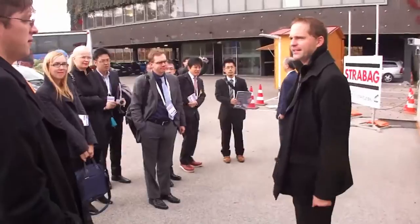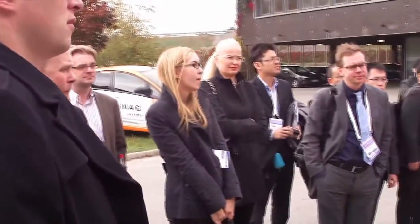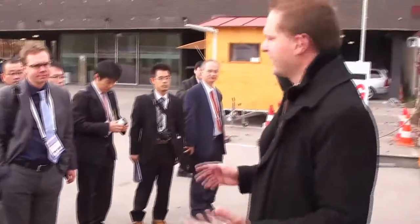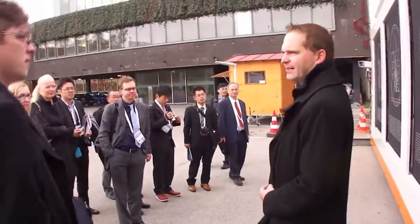Welcome to the Austrian Traffic Management Information Center. The first part of our tour will be outside here for the entry, then we will go inside the central. It will take about one hour, and at the end we are invited for a little bit of snacking, something to drink, and then we will go back by bus.